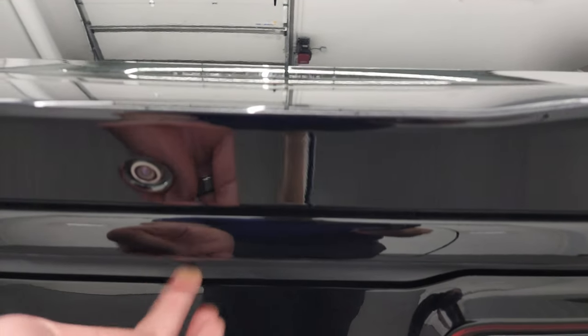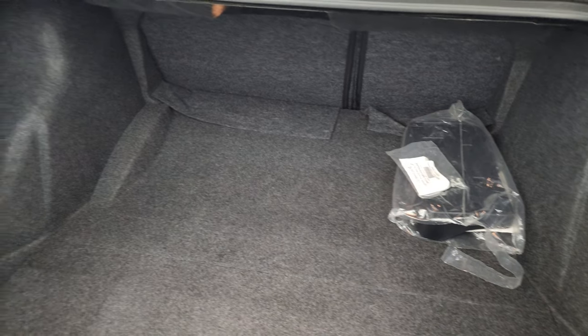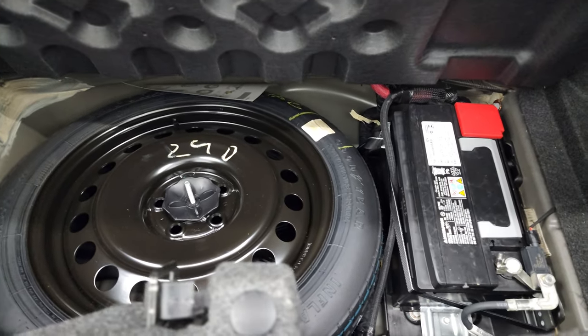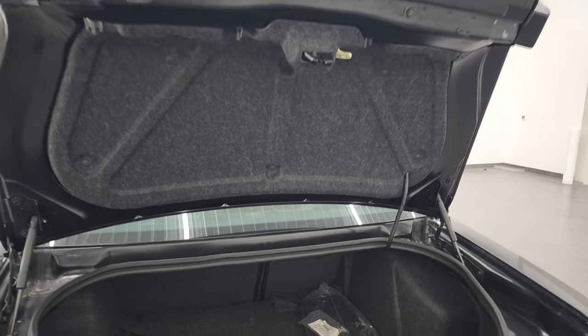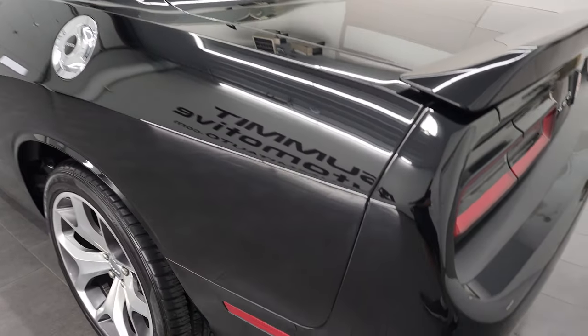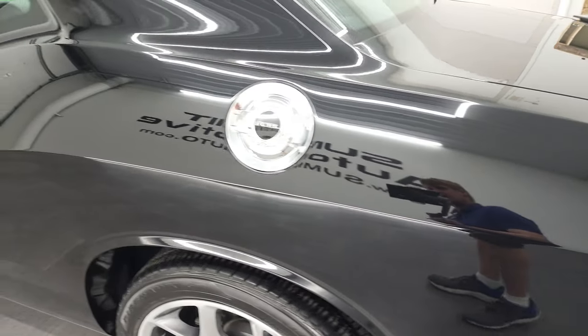I like that they have the button back here — you can open up the trunk without the key. The storage area is very clean. There is a license plate holder for the front. This one does come with a spare tire, and your battery is also located back here. Those seats do fold, I'll show you how that works in a little bit. Shuts nice and solidly. As you go down the driver's side, just as clean as the passenger's side, no dents or dings on the rear quarter.